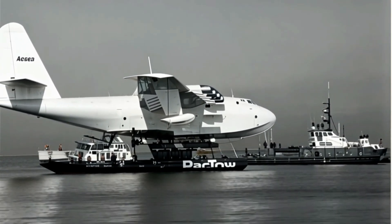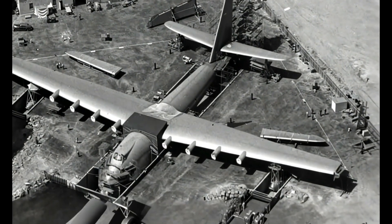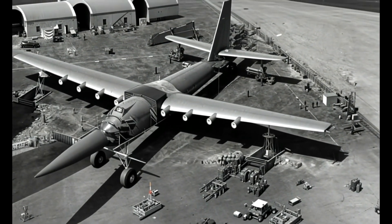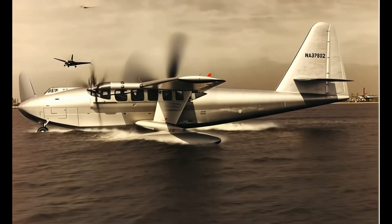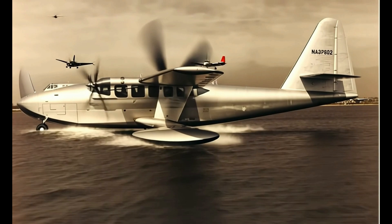What makes the Spruce Goose so special? For starters, it's the largest flying boat in history, with an absolutely gigantic wingspan of 320 feet — that's longer than a football field. It was made almost entirely of wood due to wartime restrictions on metals, earning it the nickname Spruce Goose, even though much of it was actually made from birch.